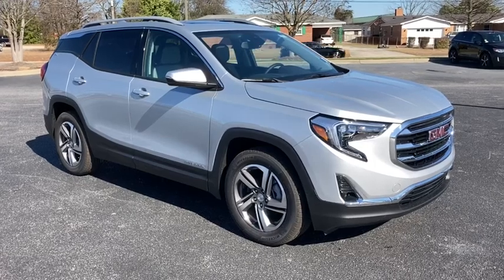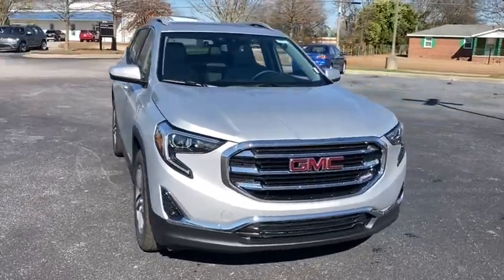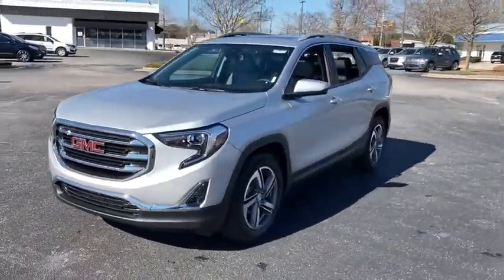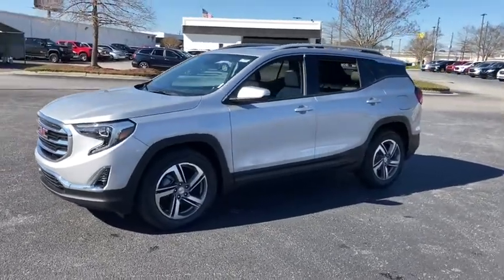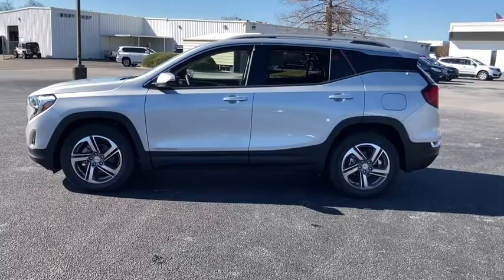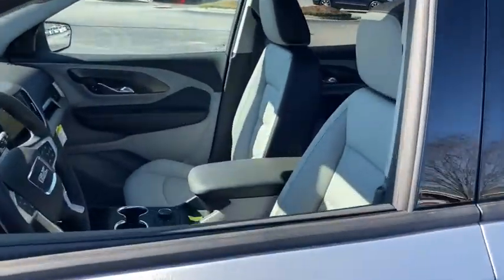Stop by and take a look at the 2021 GMC Terrain. The GMC Terrain combines the benefits of a crossover with the style and functionality of an SUV. Terrain offers uncompromised capability, a balanced stance, and a commanding view of the road, letting occupants enjoy a confident driving experience.